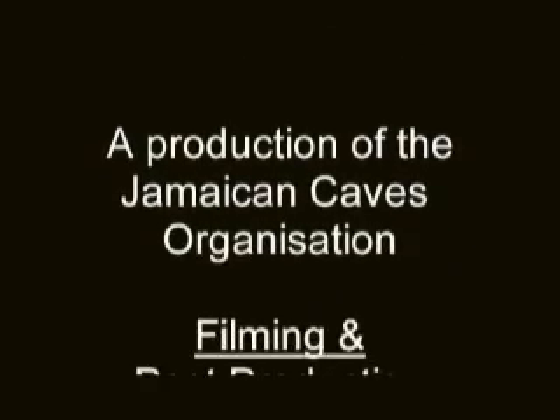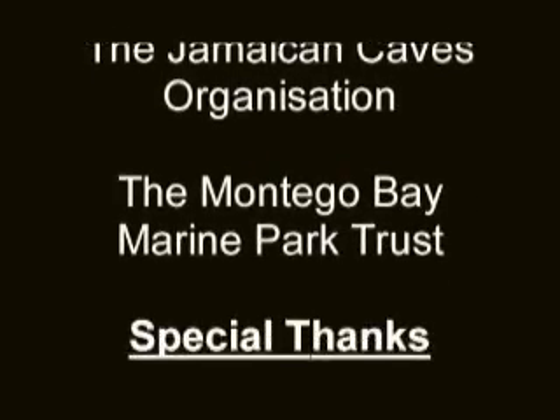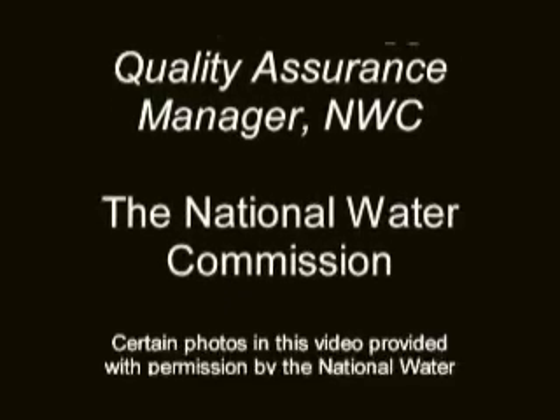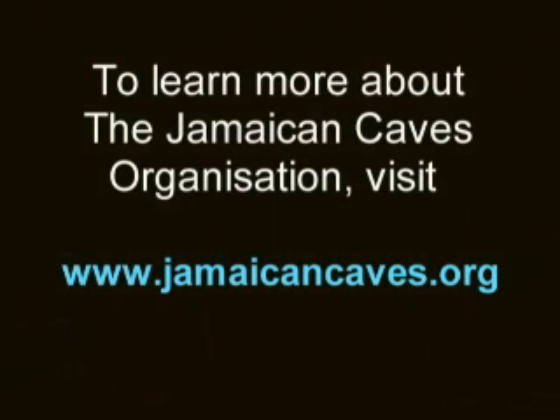Thank you so much for your time, Mr. McGill. You're welcome. It's been a pleasure speaking with you. Thank you.